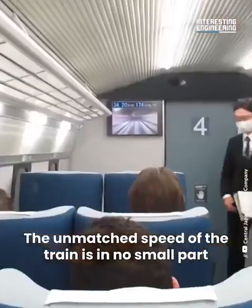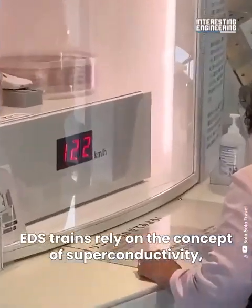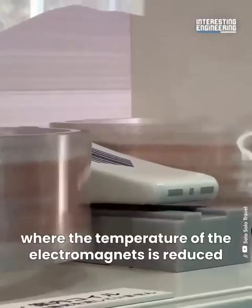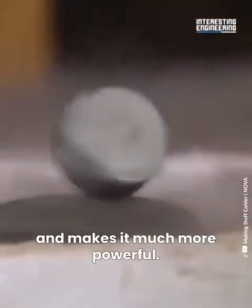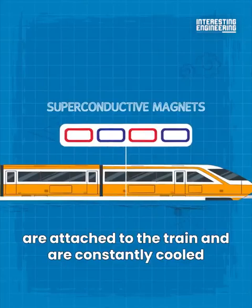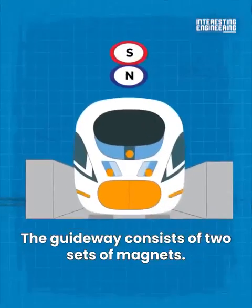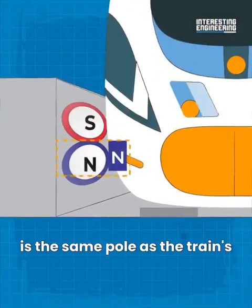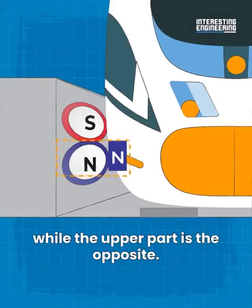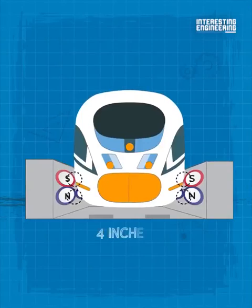The unmatched speed of the train is in no small part due to the superconductive electromagnets it's equipped with. EDS trains rely on the concept of superconductivity, where the temperature of the electromagnets is reduced to an extreme degree. The cold increases the conductivity of the magnet and makes it much more powerful. These superconductive magnets are attached to the train and are constantly cooled with liquid helium so they maintain their power. The guideway consists of two sets of magnets; the inner layer is a line of figure-eight shaped coils. The lower part of the coil is the same pole as the train's superconductor electromagnets, while the upper part is the opposite.